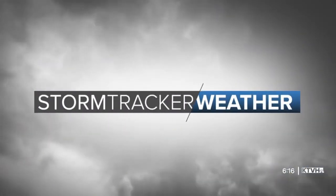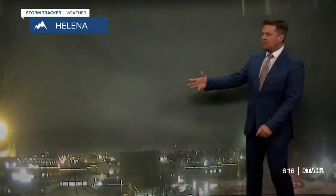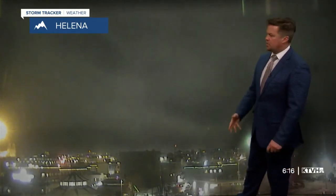Storm Tracker weather starts now with Chief Meteorologist Curtis Grevenance. Welcome back everybody. We've got a lot going on here on this Thursday evening. Here is a live look at Helena, and what you can see right there is a ton of smoke from prescribed burns in the South Hill.